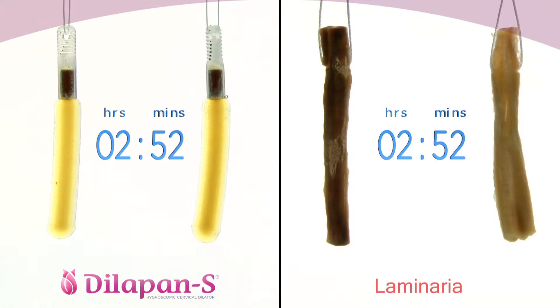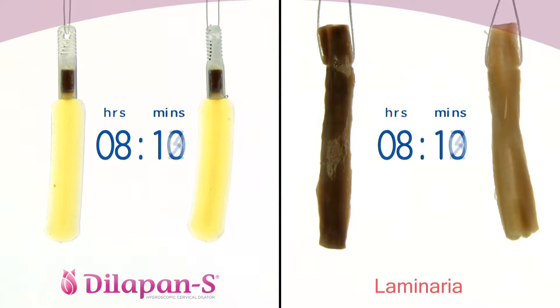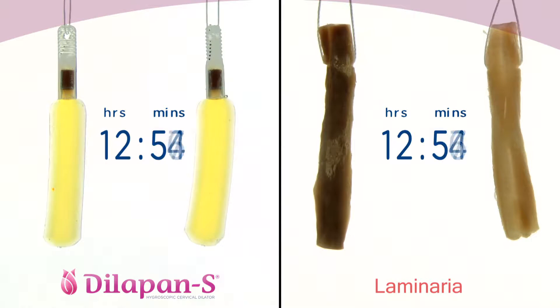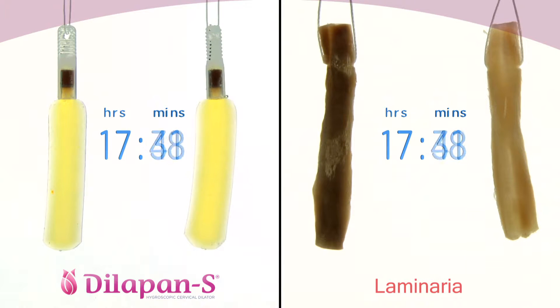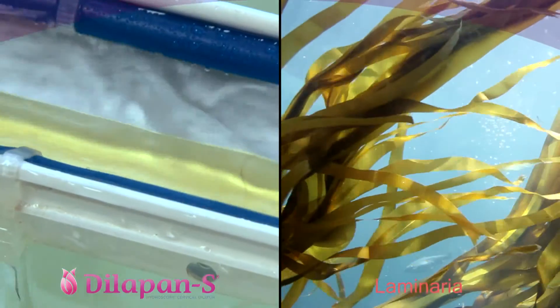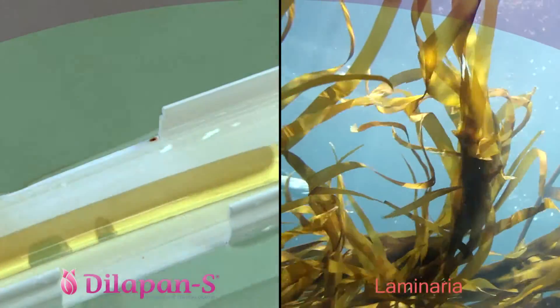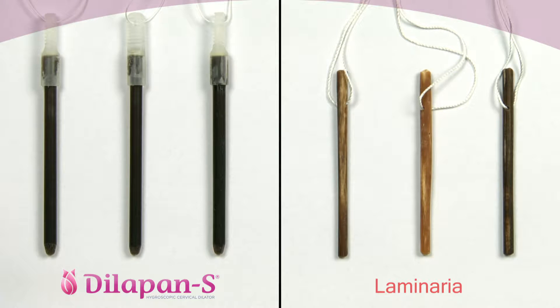When evaluated by clinicians, natural and synthetic dilators are usually placed into one group, regardless of the significant differences in their features and clinical outcomes. Natural laminaria is made of seaweed, while the Dilipan S is made of the patented hydrogel Aquacryl, specifically developed for use in obstetrics and gynecology.